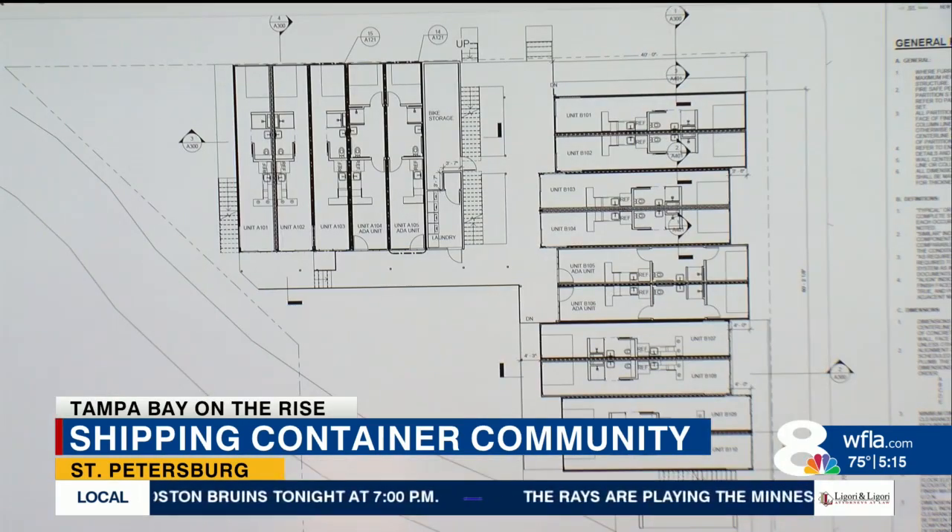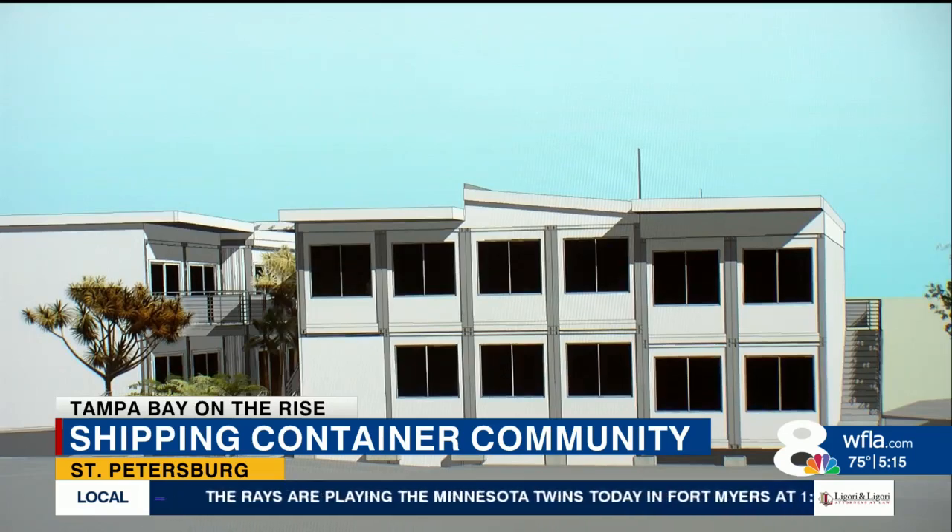The apartments should be done in 12 to 14 months, and rent will start at $1,300.